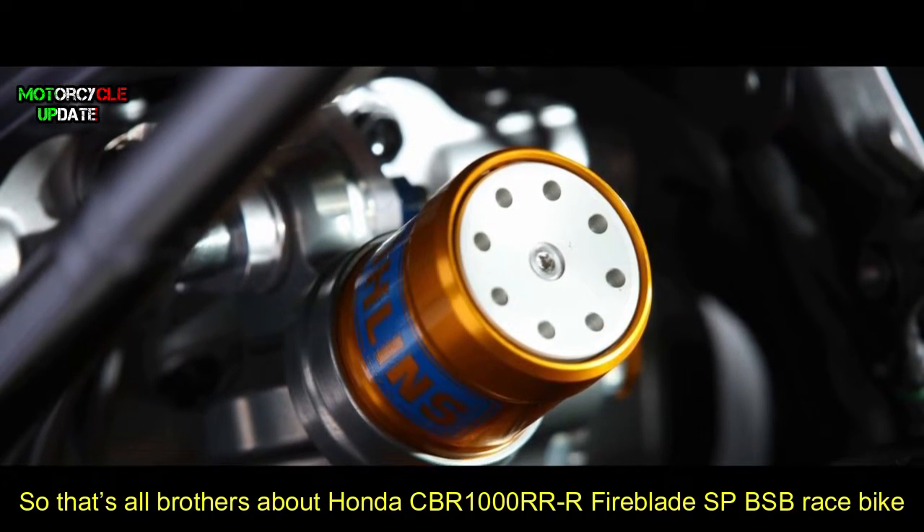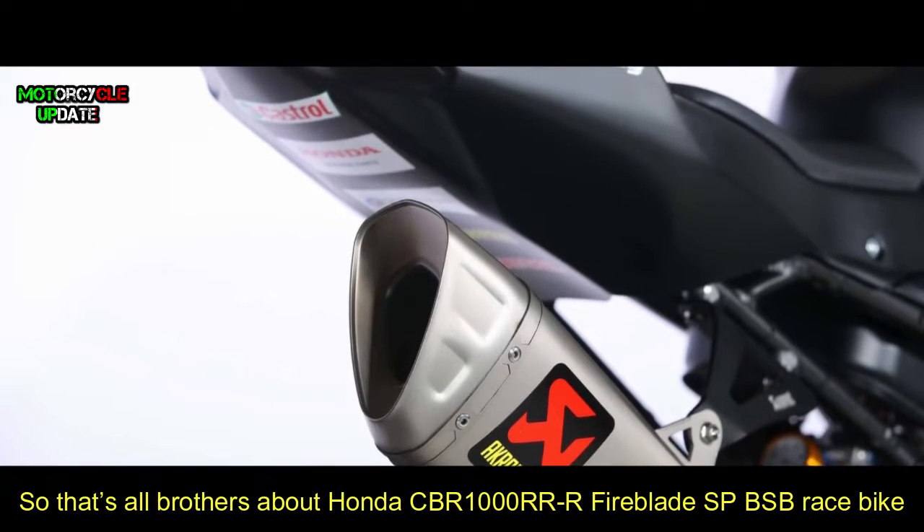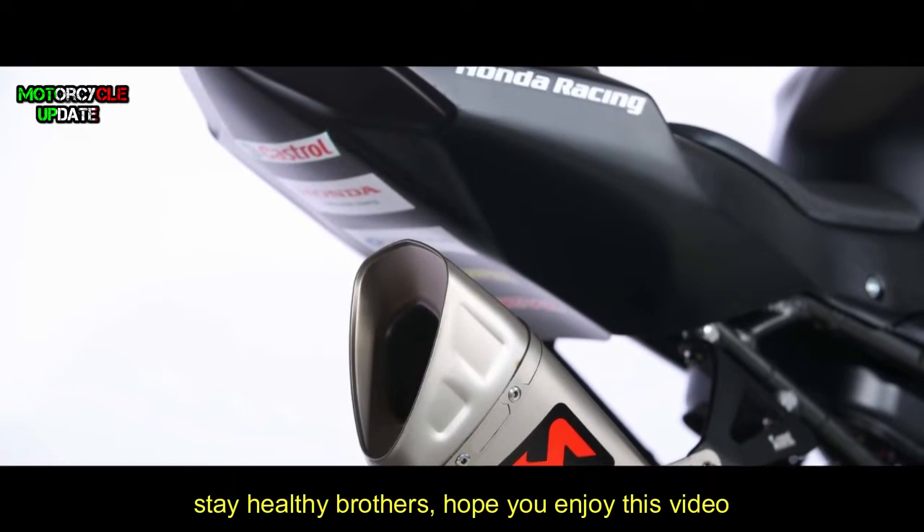So that's all about the Honda CBR 1000RR Fireblade SP BSB race bike. Stay healthy brothers, hope you enjoy this video.